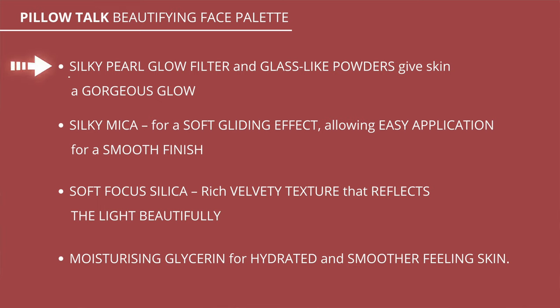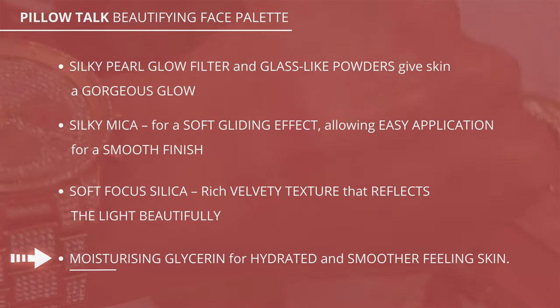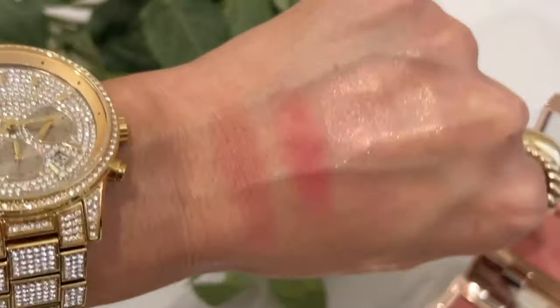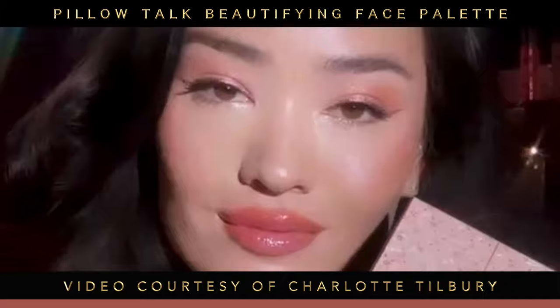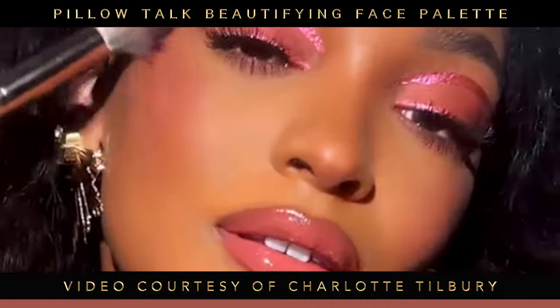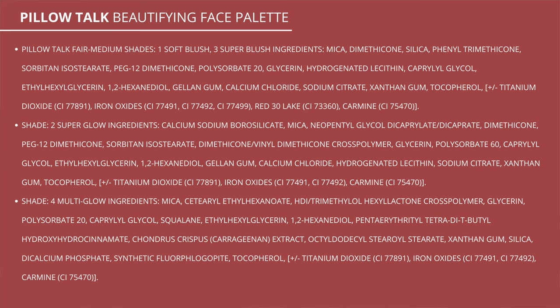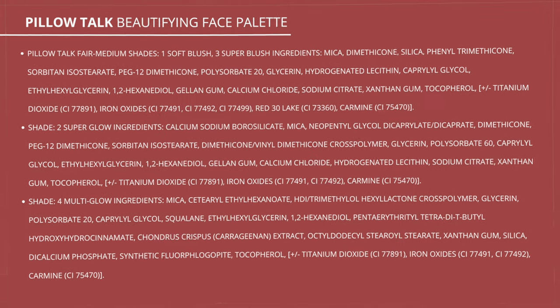This Pillow Talk Beautifying Face Palette has silky pearl glow filter and glass-like powders to give the skin a gorgeous glow, silky mica for a soft gliding effect allowing easy application for a smooth finish, a soft-focus silica with a rich velvety texture that reflects light beautifully, and moisturizing glycerin for hydrated, smooth-feeling skin. This is infused with a glow booster for a skin-gilding effect. I'm going to show you guys the ingredients — I don't think there's talc in here, but correct me if I'm wrong. I'm not seeing it, but I think this is talc-free.